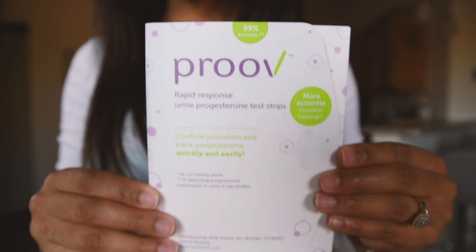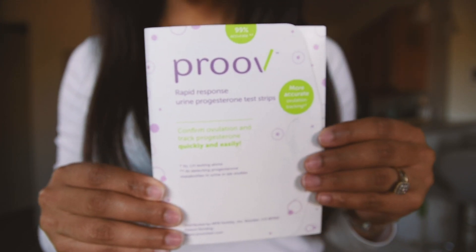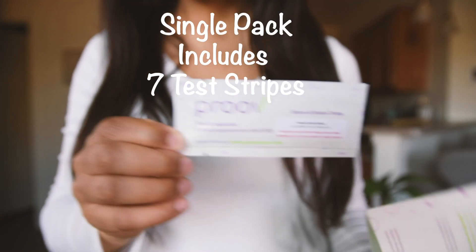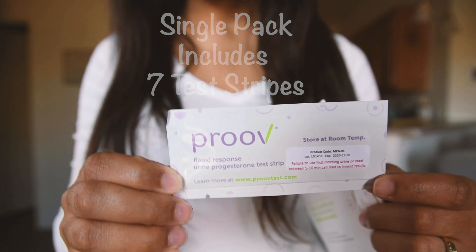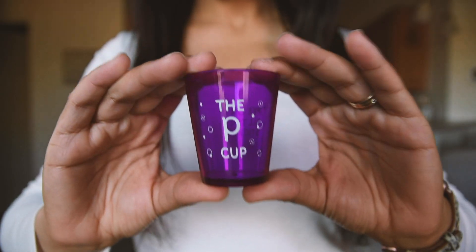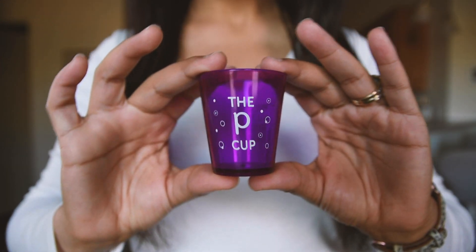Hey y'all, welcome back to my channel! Today I'm going to be giving you guys an overview of the Prove home progesterone test kit. When you order the kit it will come in this little envelope-style packaging. Let me open it up — similar to an ovulation test, and my favorite part, it does come with a little pee cup.